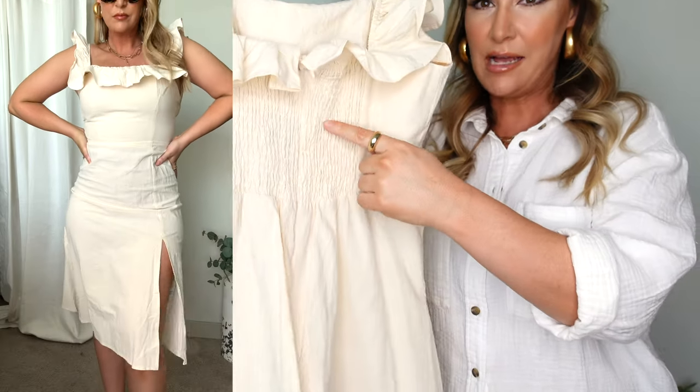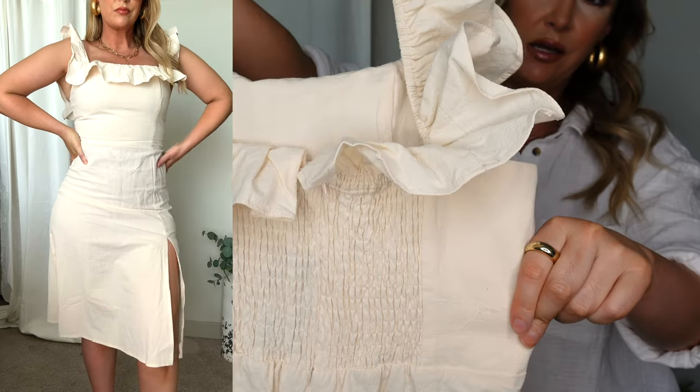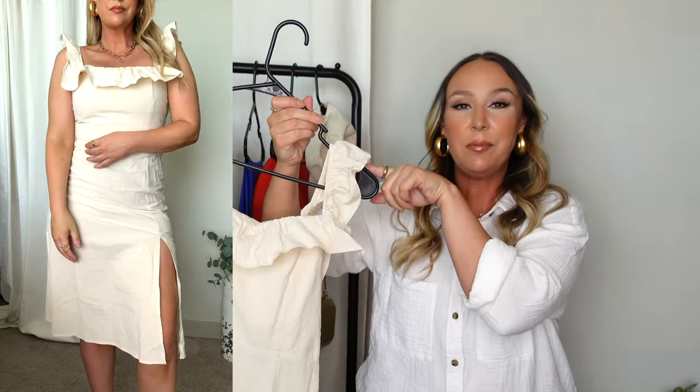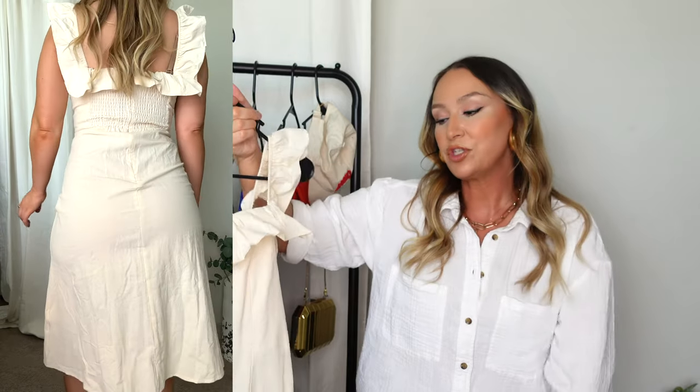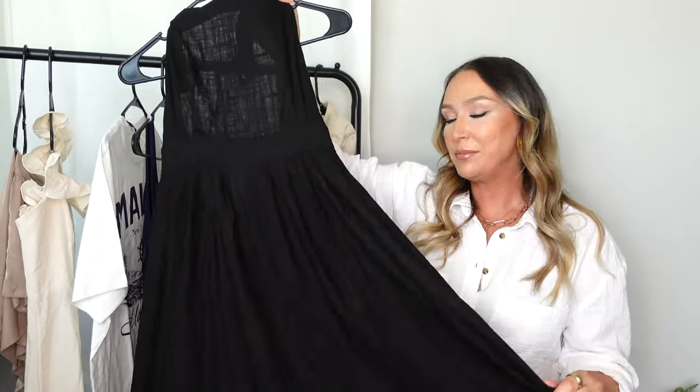The back has a zipper going down and a sort of scrunched back. The arms you can keep up or wear off the shoulder, which I really love. I love the fit — I feel very good in this dress.